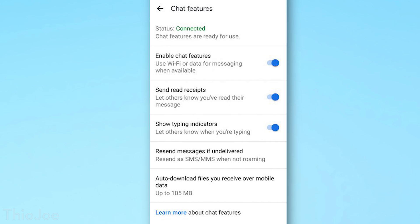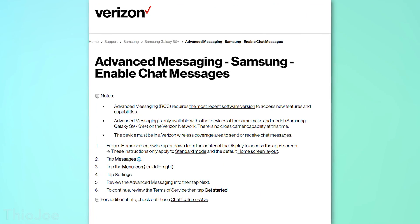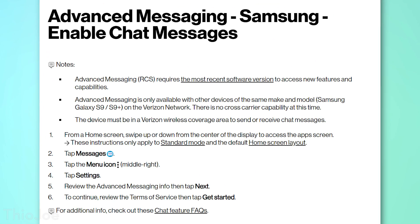This is basically the Google equivalent of iMessage. With Samsung, assuming your app is up to date, you'll apparently have an option in there for advanced messaging, at least according to Verizon's website. Unfortunately, I don't have a Samsung phone to verify this, so your mileage may vary. But worst case scenario, you should be able to just download the Android Messages app no matter what phone manufacturer you have.